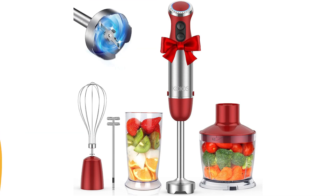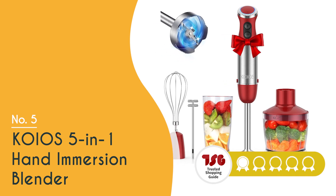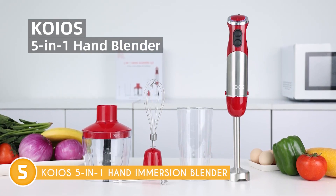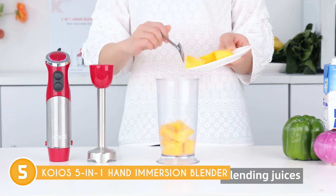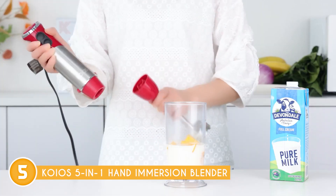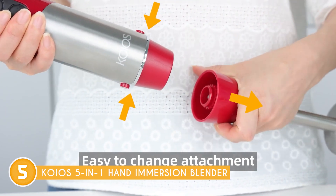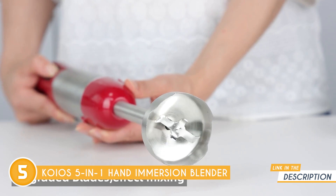The fifth puree blender on our list is the KOIOS 5-in-1 Hand Immersion Blender, which TrustedShoppingGuide.com has awarded a four-batch rating. If you're looking for a versatile and efficient kitchen tool, the KOIOS 5-in-1 Hand Immersion Blender is a perfect choice. This handheld set comes complete with a hand blender, egg whisk, 600ml beaker, 500ml food chopper bowl, and milk frother, providing all the essential accessories for your culinary adventures.